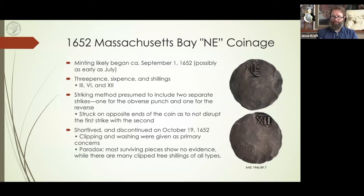David Menchel asks: any idea about die survival and how many coins were struck for each variety? Regarding die survival — if you mean are there any dies known today, there are not, so that's zero. How many coins are struck for each variety — I would probably say in the low thousands.